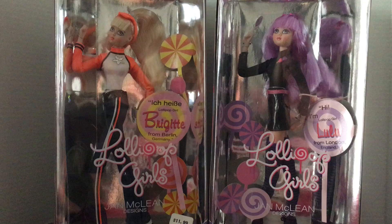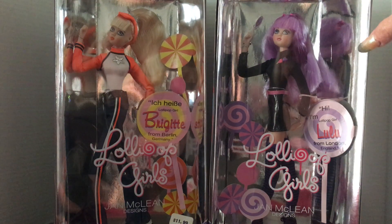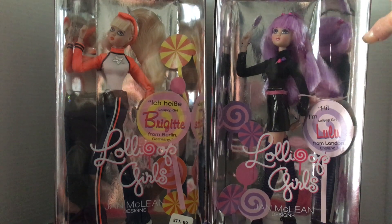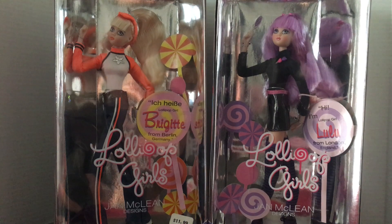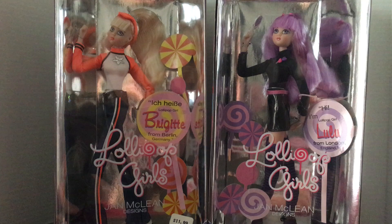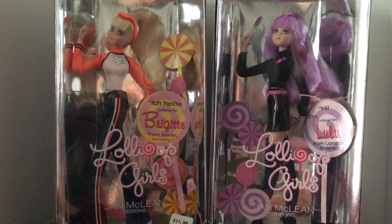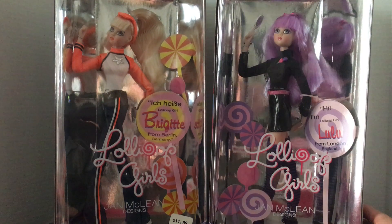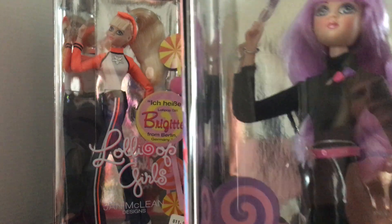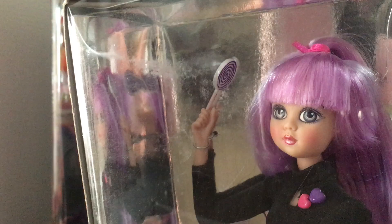Today I have Bridget and Lulu. These are both made in 2002 — most of my collection is the 2002 series, and I have one from 2003. So this is Lulu, and Lulu has kind of got some lilac hair and her little lollipop.